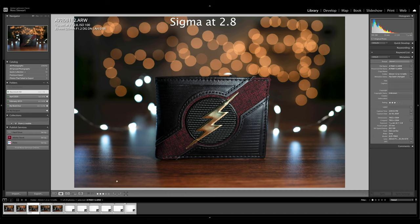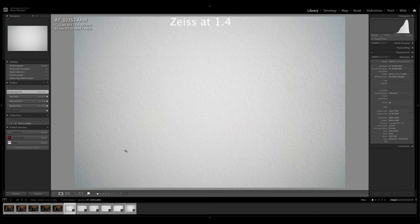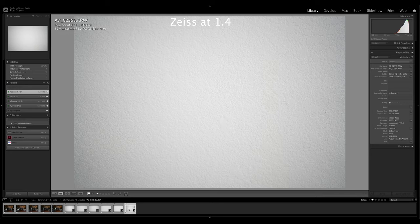Now let's switch over to the vignetting. This is just a plain textured white wall. Here's the Sony Zeiss — wide open at f1.4, there is quite a bit of vignetting, but it is a little bit more localized to the edges. When I switch over to the Sigma wide open at f1.2, it seems to come closer in towards the middle — it's not quite as dark at the edges, but it goes in quite a bit further. The Sony Zeiss has a smoother transition and doesn't stay quite as dark as you move towards the center.